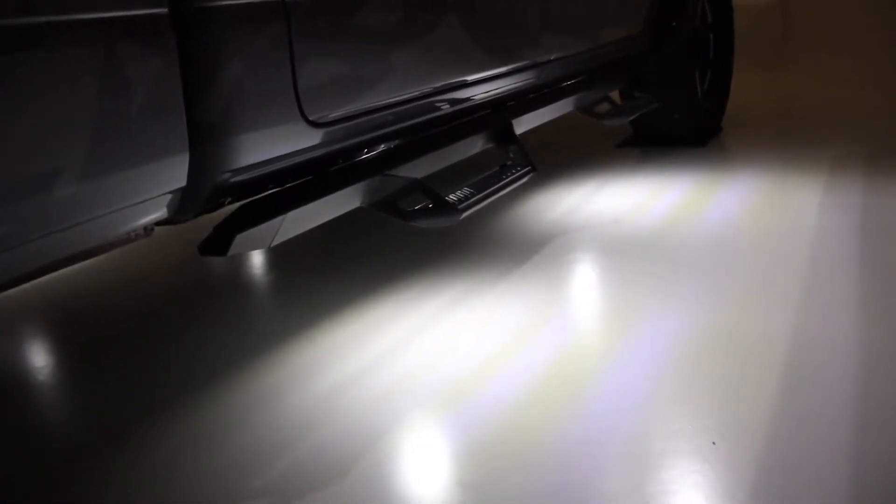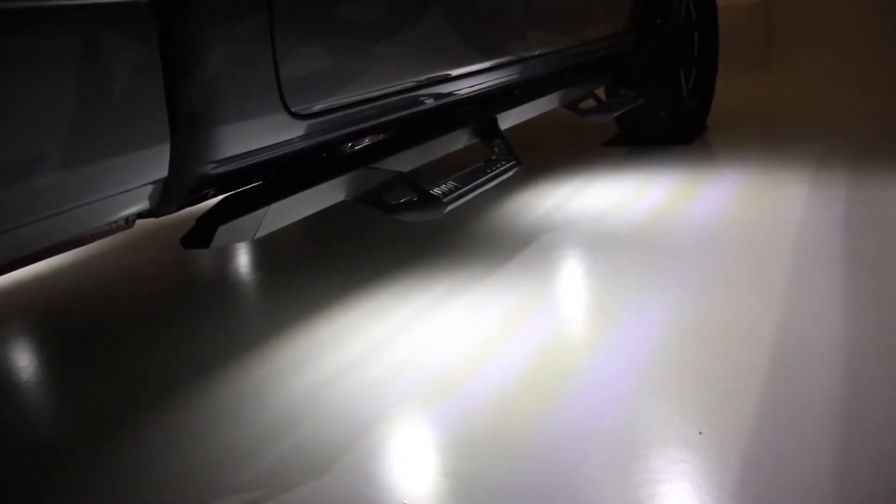They also have a low profile design, so you have options as to where you can mount — under Nerf bars, in wheel wells, truck beds, and so much more.